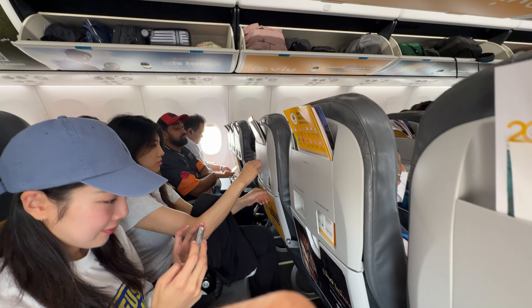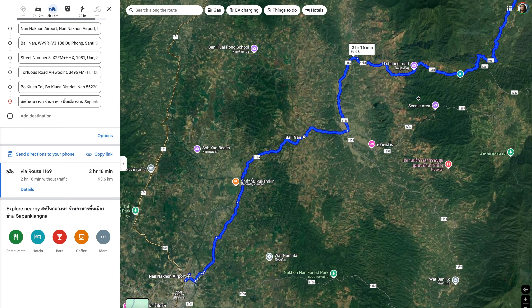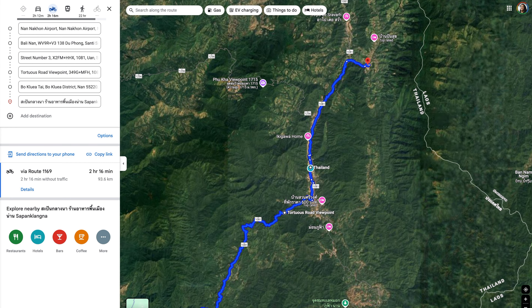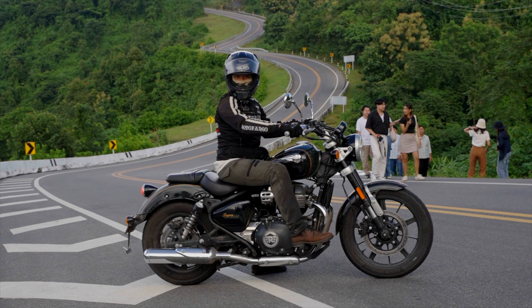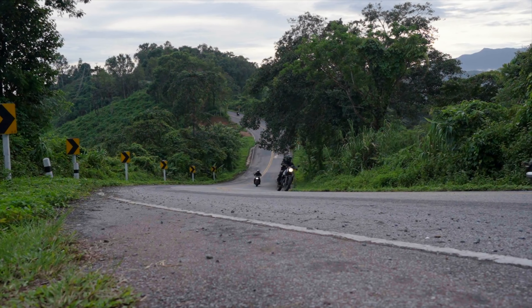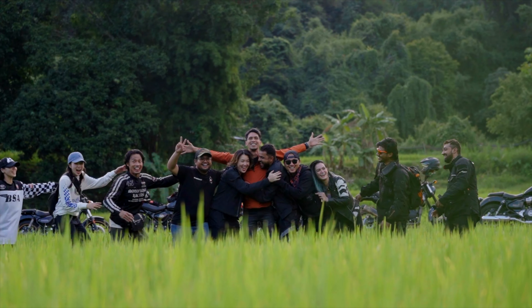Beginning in Bangkok, we take the one-hour flight to Nan, and right from the airport we mount our Royal Enfields to go from Nan City into the mountains. We traverse 100 kilometers of super-twisty, perfectly-surfaced roads and scenic ridges, including one of Thailand's most famous stretches of road. Our destination is the pretty river valley region of Bok Luiar. So sit back, relax, and please enjoy this RideXP.